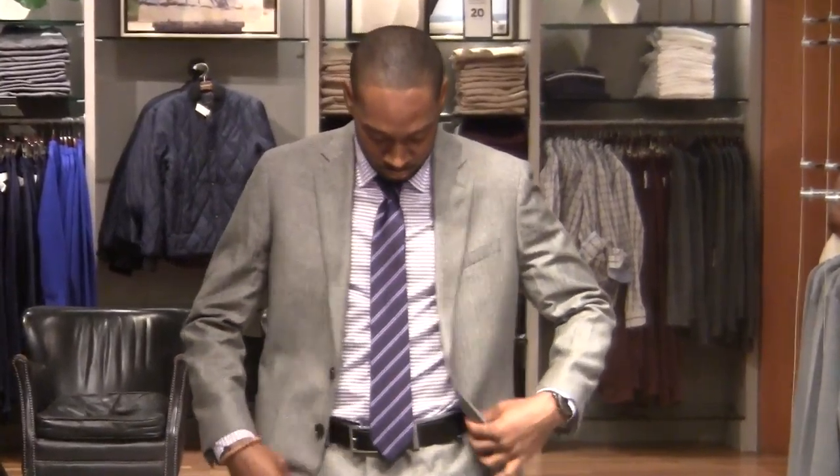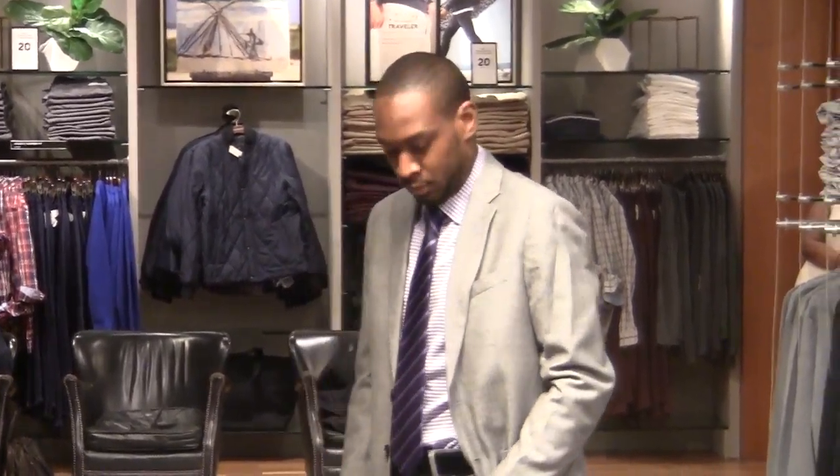And now we have Tyrell. Tyrell is wearing a slim herringbone Italian wool flannel suit, picked with a Hamden standard shirt underneath and a double-striped silk Nanotex tie. Definitely want to make a play on the colors with the purple tie and the purple checkered shirt.